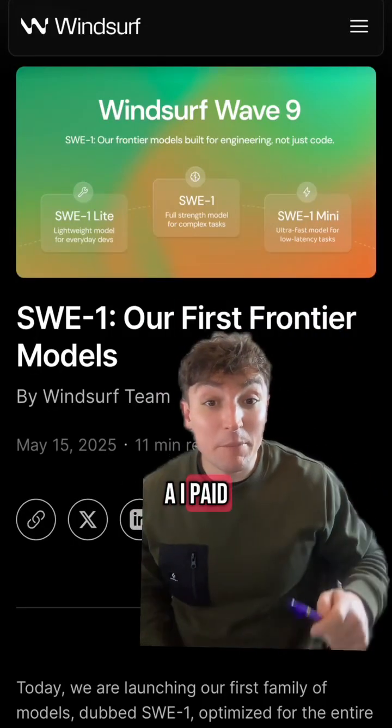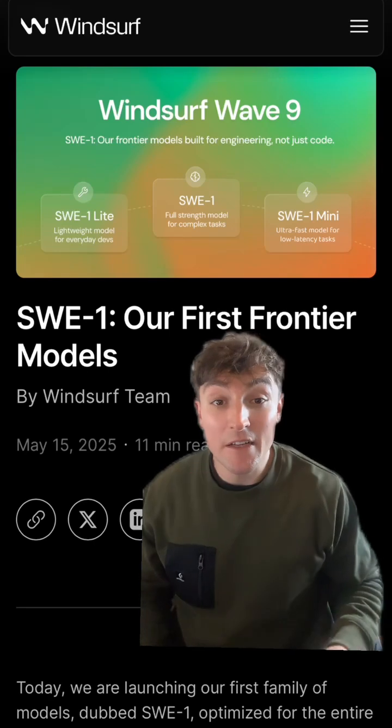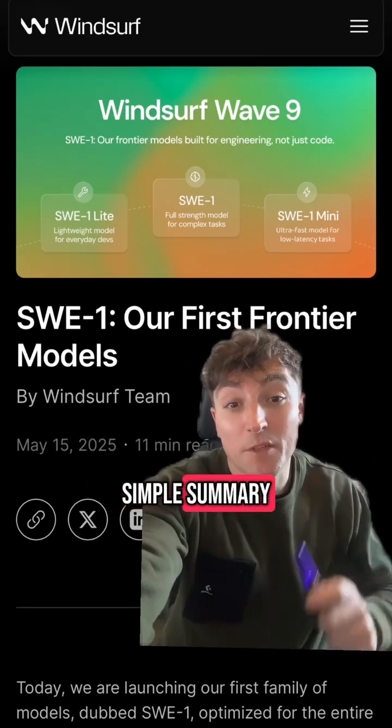Just a few days after OpenAI paid 3 billion to acquire Windsurf, the AI code editor, they have just released some new models that have blown up online. Here's a quick simple summary.